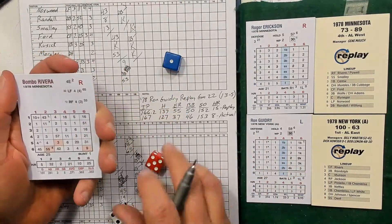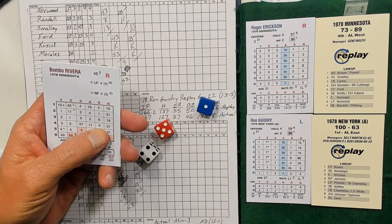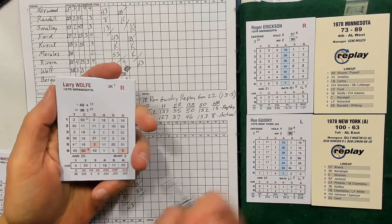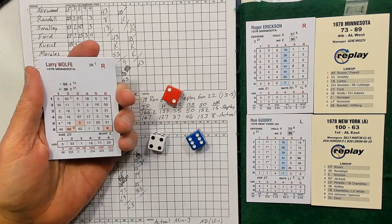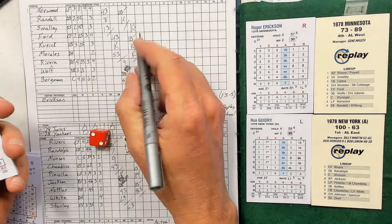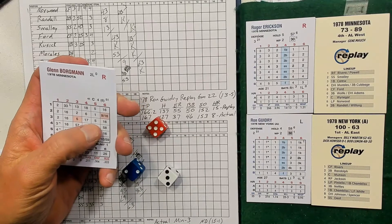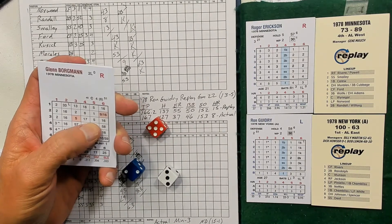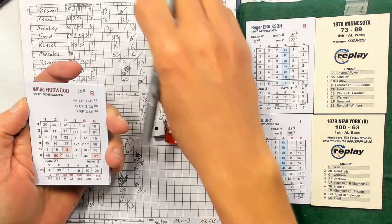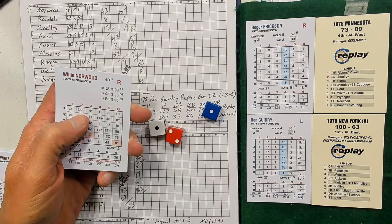Top of the fifth: Rivera — 5-4 is 3, then 5-1 is 1, so 4 column 5 — grounder to short. Larry Wolf: 2-4 is 16, 2-6 gives 17 in column 2 — strikeout. Glenn Borgman: 5-3 is 5, 5-2 is 1, so 6 — walk, two outs. Willie Norwood: 2-1 gives 35, then 2-1 gives 36 in column 2 — ground out to pitcher.